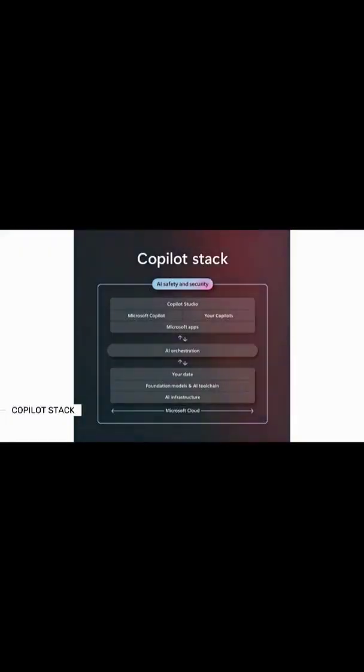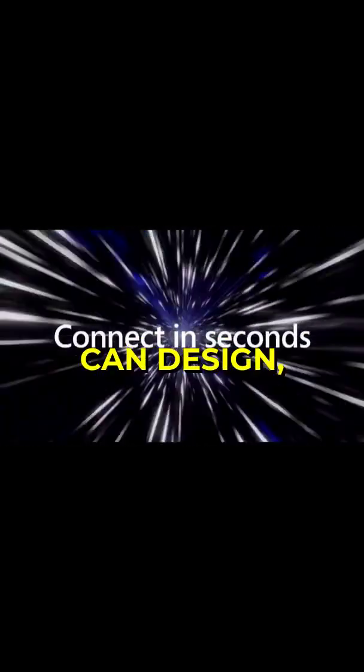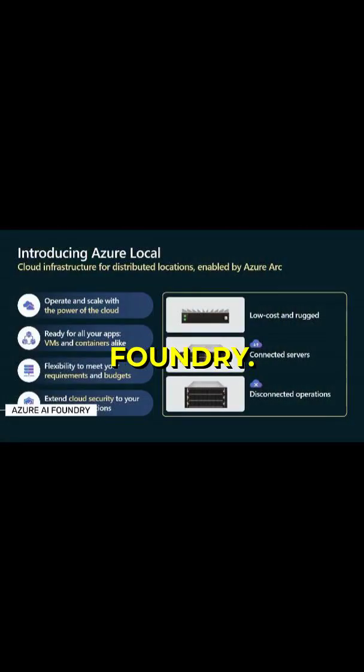The Copilot stack enables users to develop more ambitious products by leveraging cutting-edge technology at every level of the stack. To create a cohesive experience where customers can design, customize, and manage their AI applications and agents, we are introducing Azure AI Foundry.